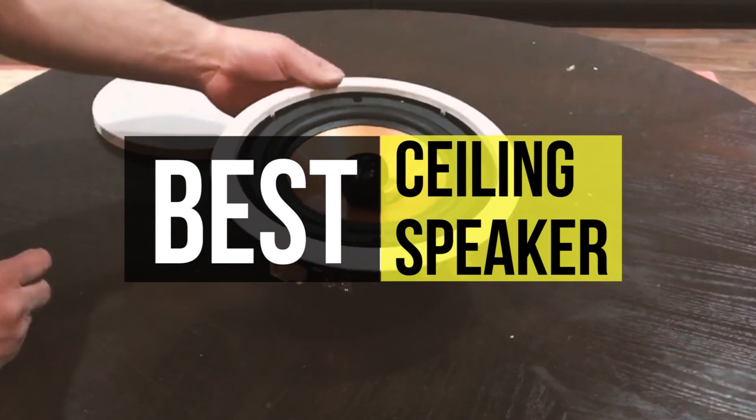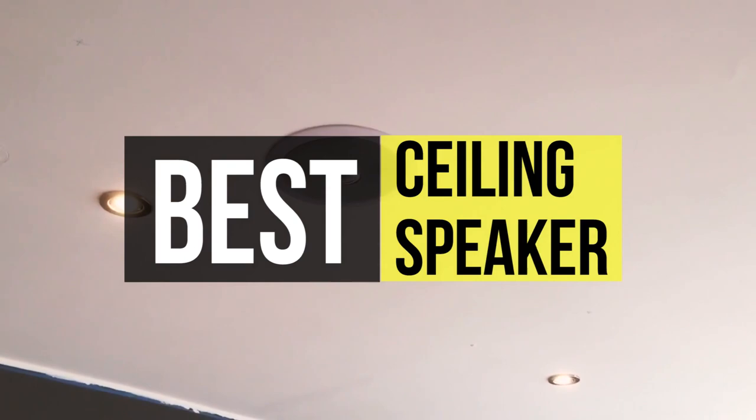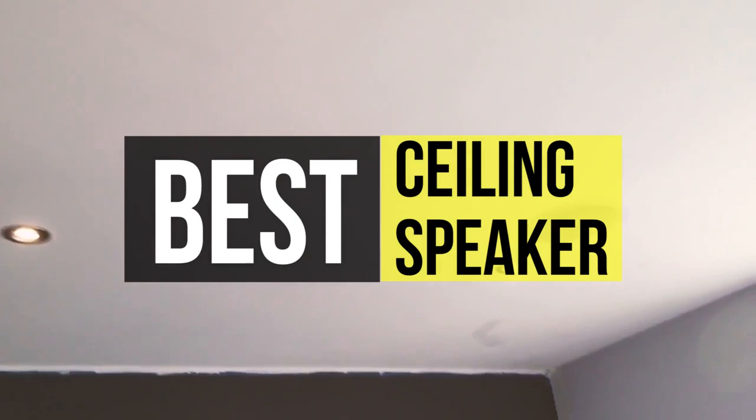The best ceiling speakers save you floor space while supplying rich, warm sound to your home theater system. Ceiling speakers are securely mounted to the ceiling and blast sound downwards to fill the room. Not only is the sound quality important, but aesthetic features like color are too. If you're interested in buying one, we can help you with some of the best in the business — take a look at the description below to see all the featured products and their buy links.